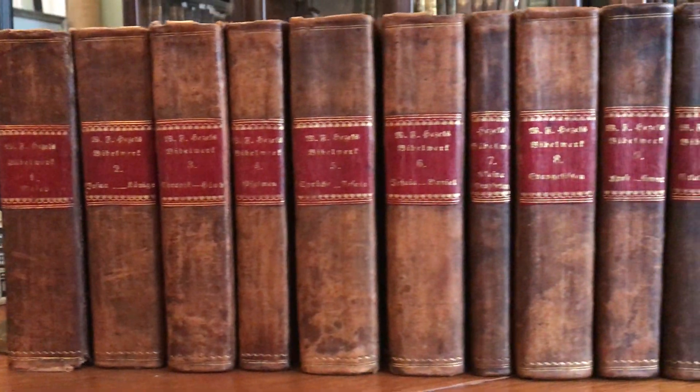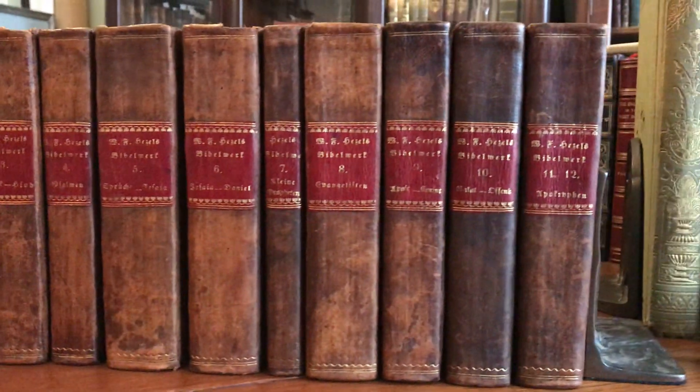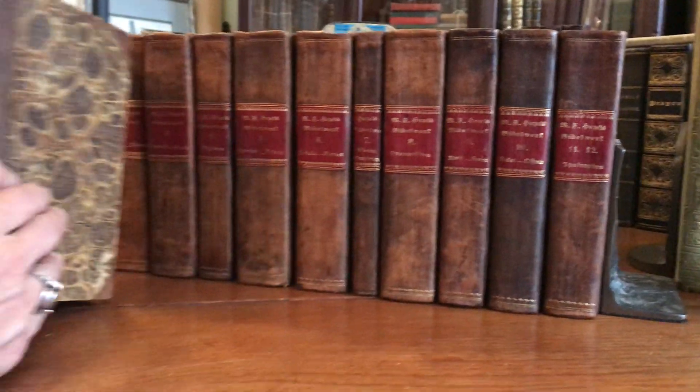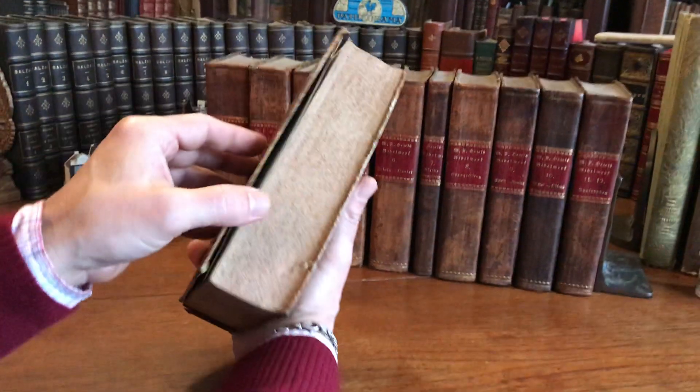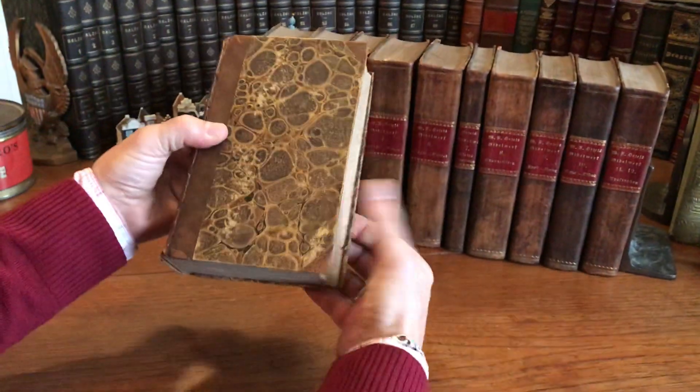Here is a scarce 18th century set. It is the Bible, actually — a German Bible. It's 12 volumes bound in 11.